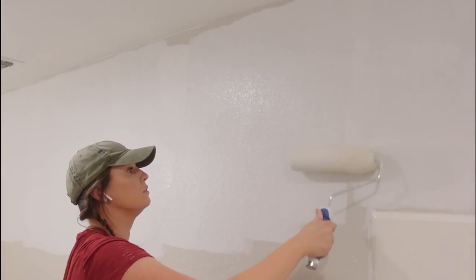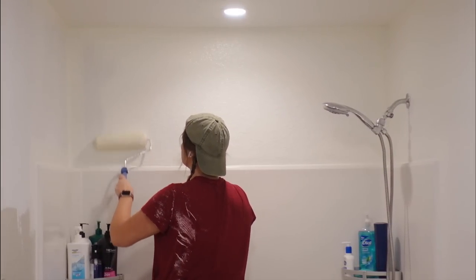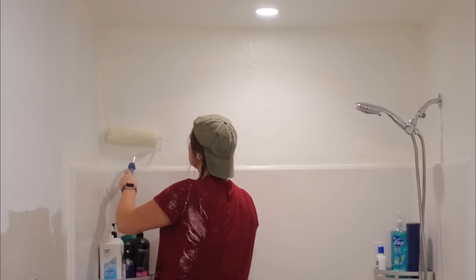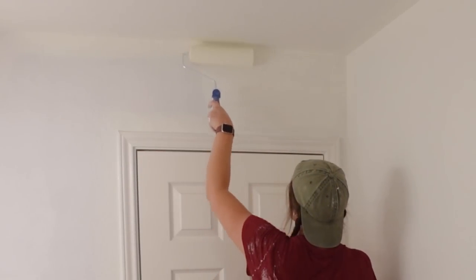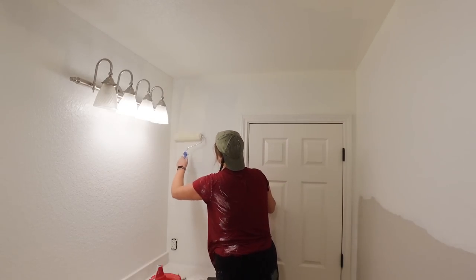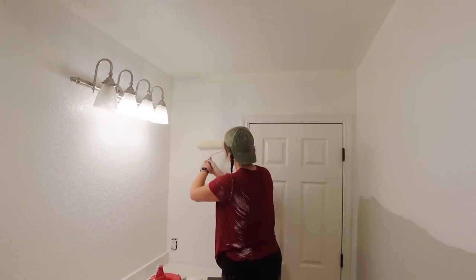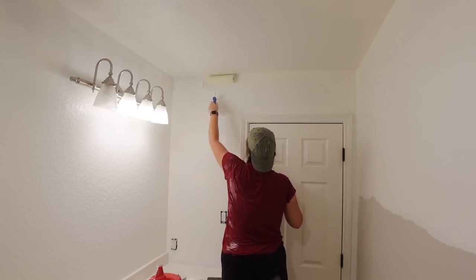After the primer was dry, I went in with this white paint color that I used in the rest of my house. You can see it's a little bit warmer — much more of a creamy soft white. It is two parts Chantilly Lace by Benjamin Moore and one part Simply White. I know that's a little ridiculous, and I seriously regret it because I wish I just had one paint color I could pick up instead of having to mix them into a combo.